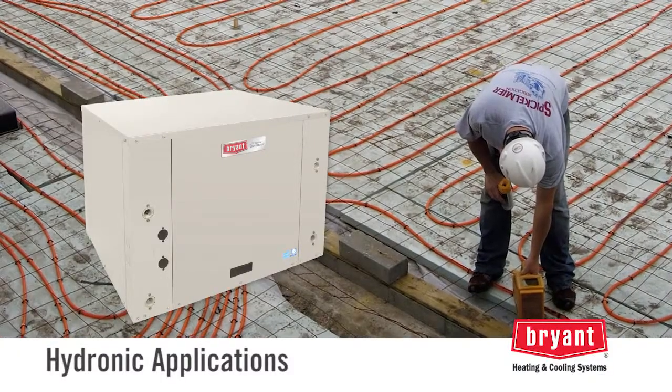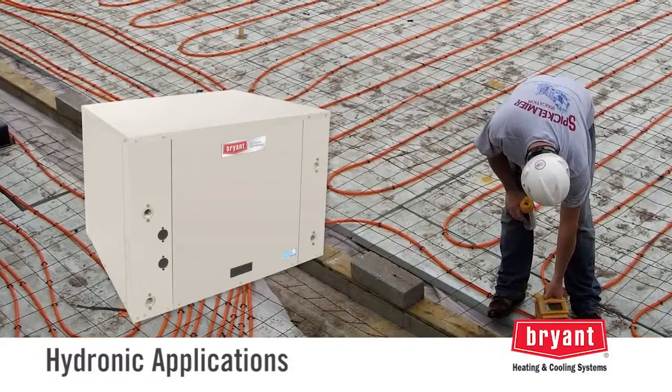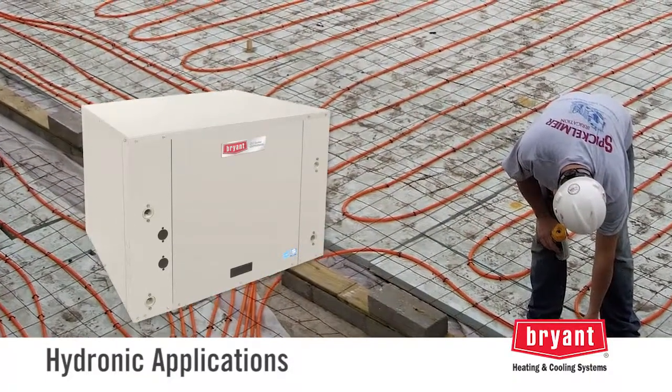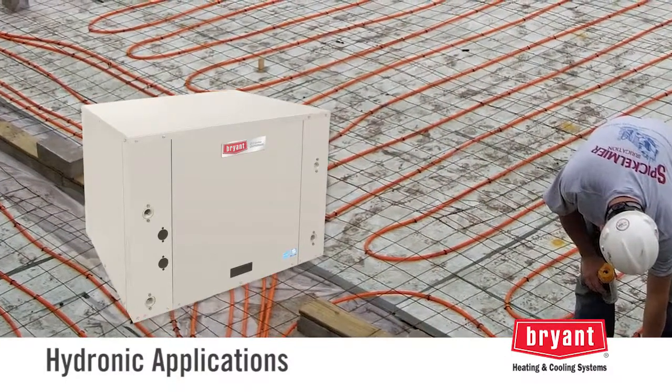Some geothermal units are designed for hydronic applications, like a radiant floor installation. These units warm water instead of conditioning the air. The warm water is circulated through a series of pipes, usually embedded in the floor, to provide exceptional heating comfort.